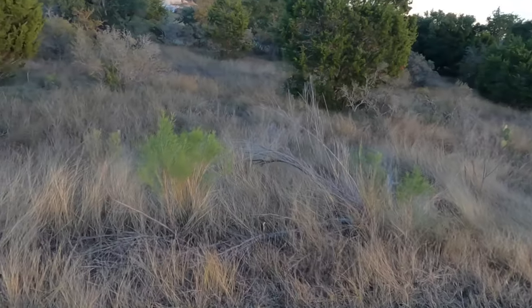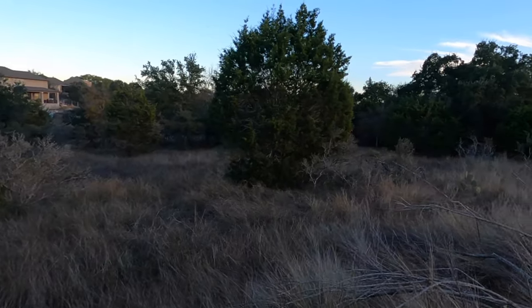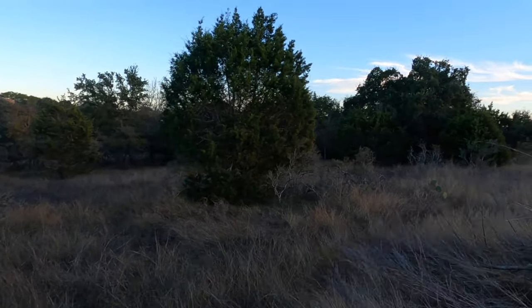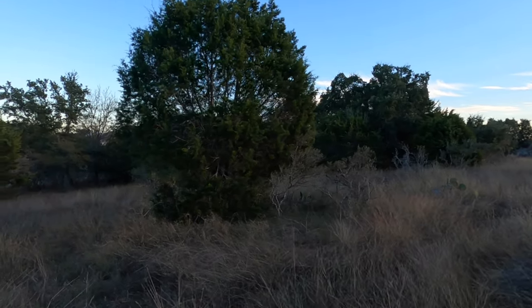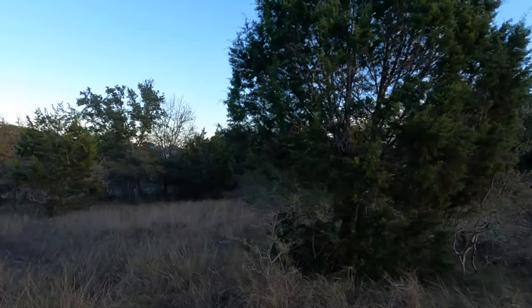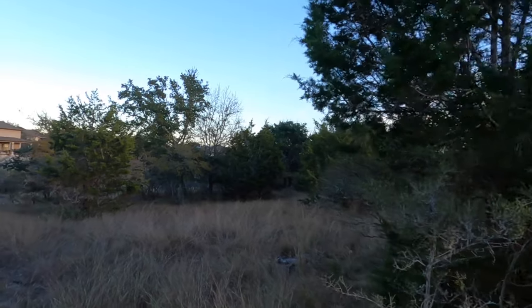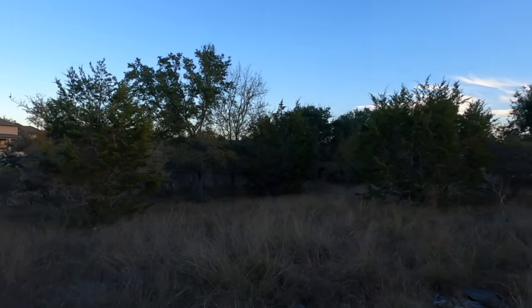There is a slope — a pretty significant incline — at the front. But that's not the end of the world because that's just your slope down on your driveway. And then it's still going to go from the front to the rear, but it's not a dramatic drop off. There will obviously be some steps in the back of the property.